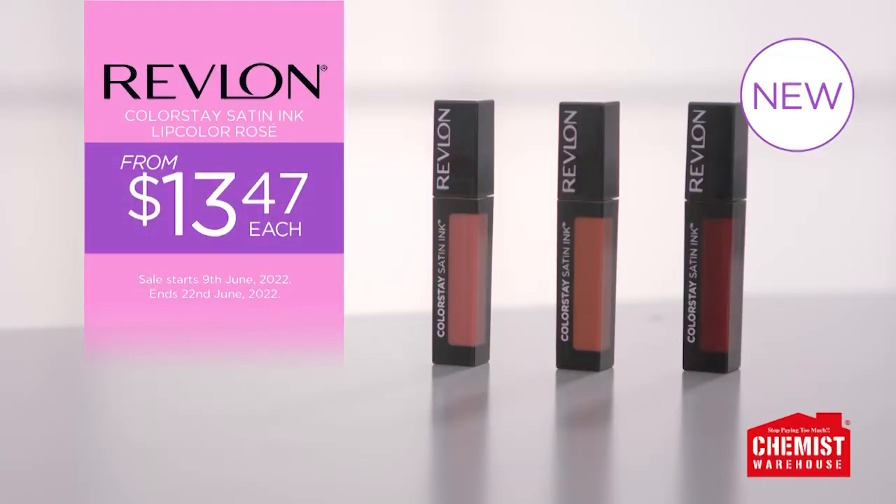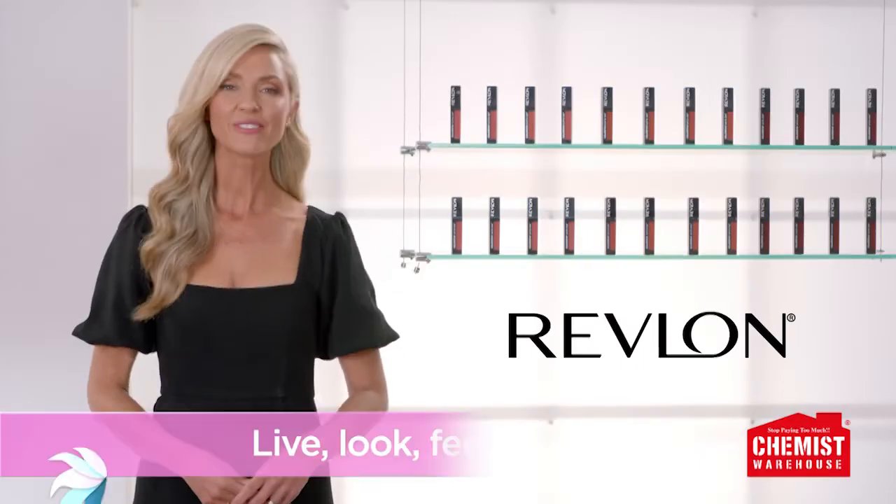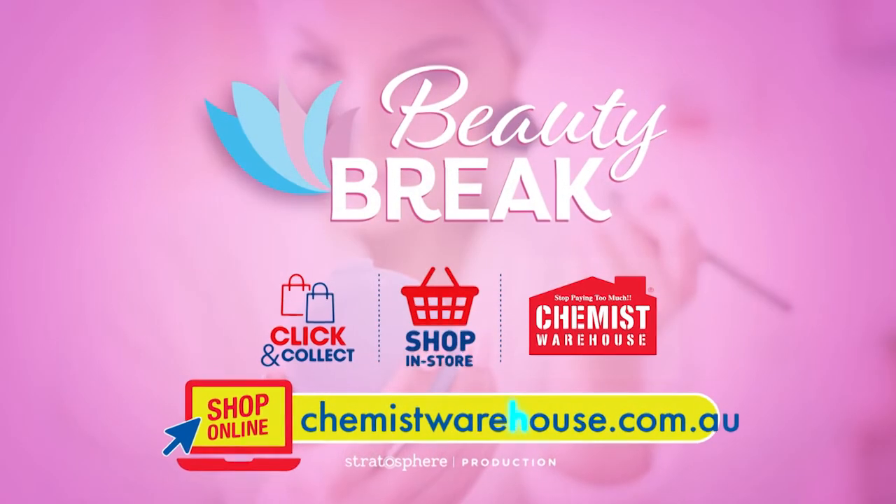New Colour Stay Satin Ink Lip Colour Rosé Collection starts from $13.47 at Chemist Warehouse. Live, look, feel fabulous every day at Chemist Warehouse.